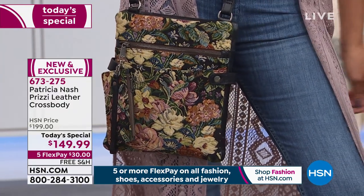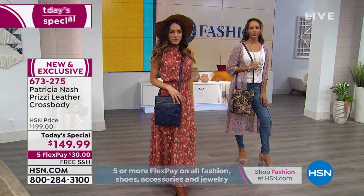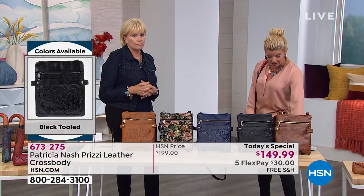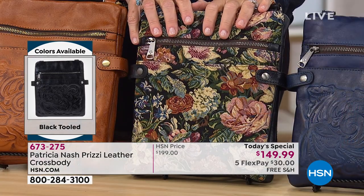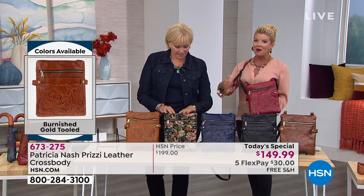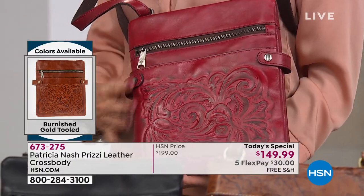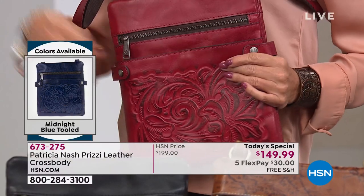You can be talking on the phone, walking, and just pick your keys out of the bag. The floral tapestry and the berry tooled right now are pretty much neck and neck as the next ones to be completely gone on the day. You have seen Patricia Nash in all your high-end specialty stores — you have not seen anything like our Today's Special crossbody at this price.